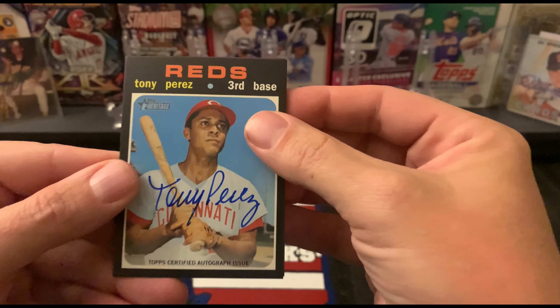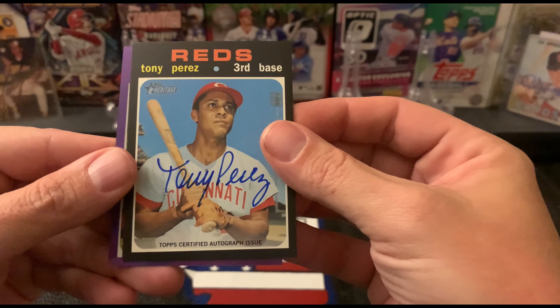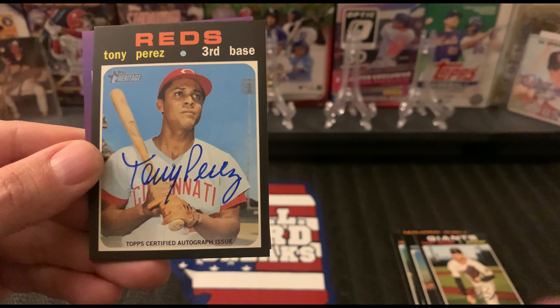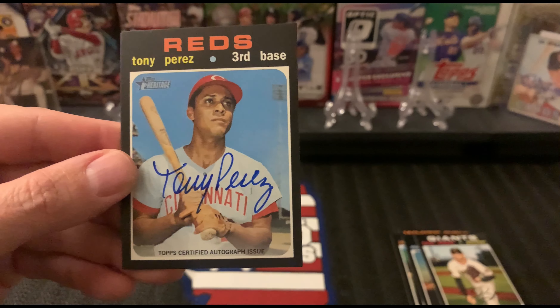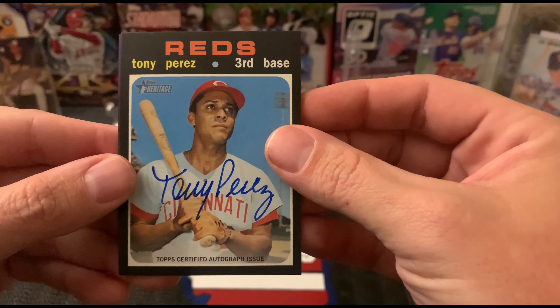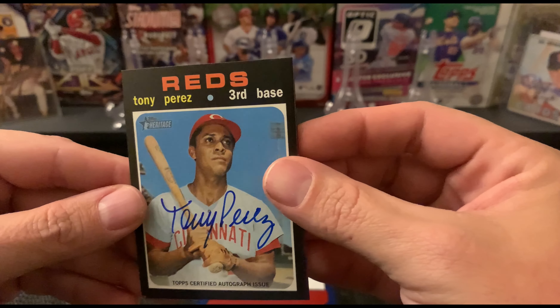Tony Perez — you guys, is that a real auto? Topps certified — oh my gosh, get out of here! I did not expect to get an autograph in here. We pulled a Tony Perez auto, and that looks good too!